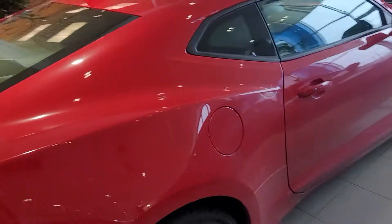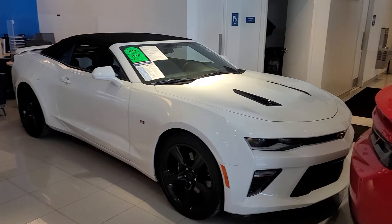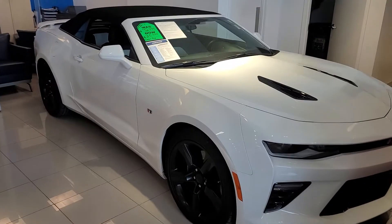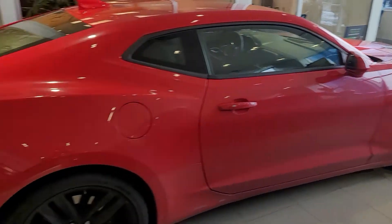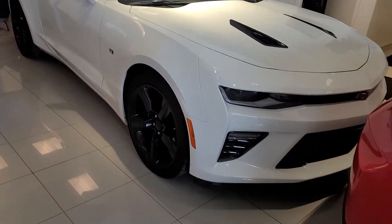Let me know what you think and how quickly you could stop in, because right now we're kind of busy, but I'm sure soon they'll sell very, very quick. Give me a call at 732-218-2697. Once again, Saeed Nakfi here at Bridgewater Chevrolet.